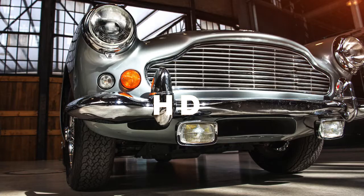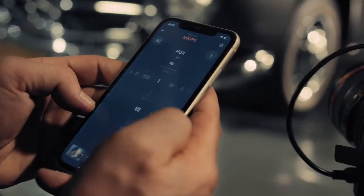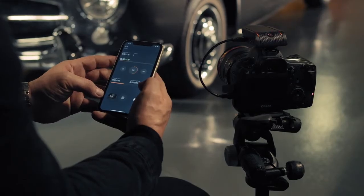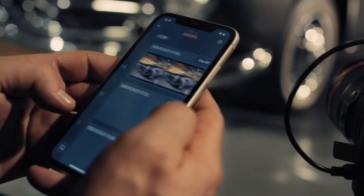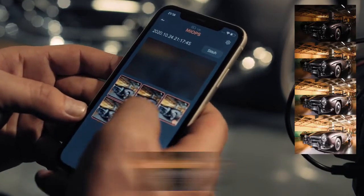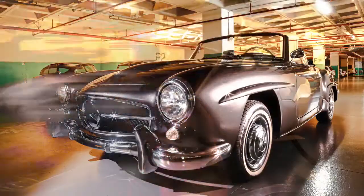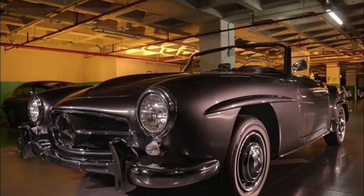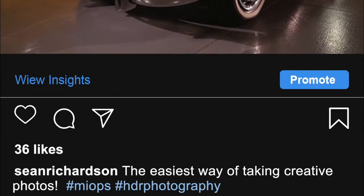High dynamic range photography is another great way of making stunning photos. Flex extends your camera's bracketing limitations. It magically takes multiple images of the same scene at different exposures and stitches them into a single HDR image in seconds. Set your composition, exposure, and sit back, just share with others, and enjoy the comments.